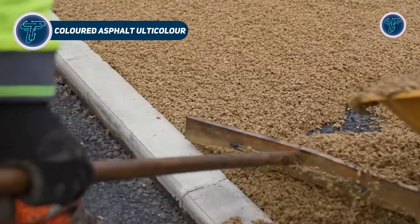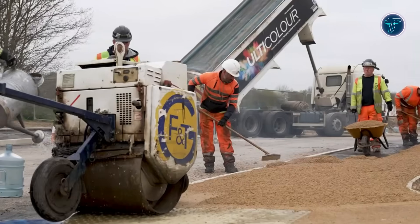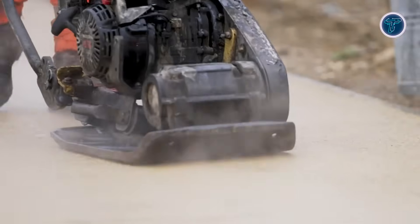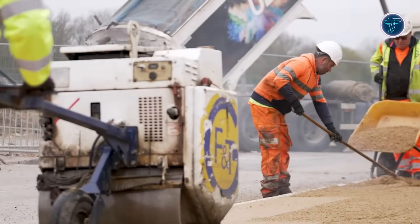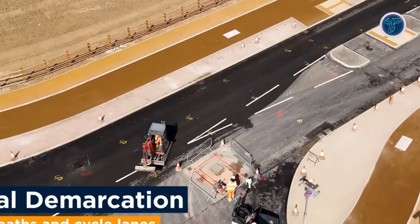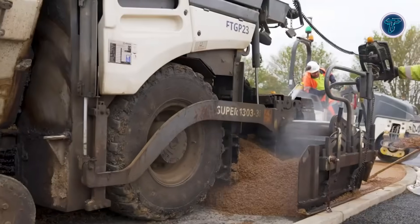Ulticolor is a colored asphalt system designed to transform how roads and public spaces look and function. Instead of traditional black surfaces, it uses a clear high-performance binder mixed with pigments and color-matched aggregates to create long-lasting vibrant pavement. The result is a smooth, continuous surface that maintains color while delivering the same structural performance as conventional asphalt.